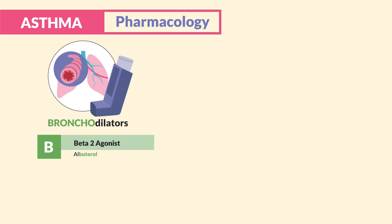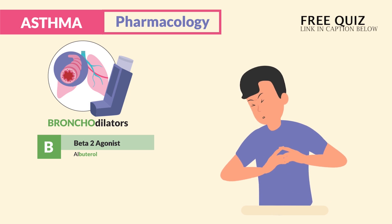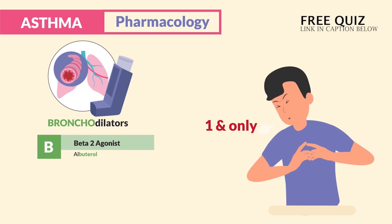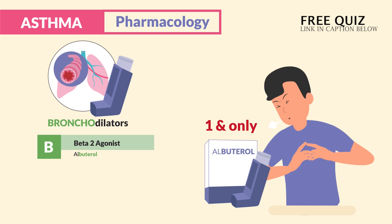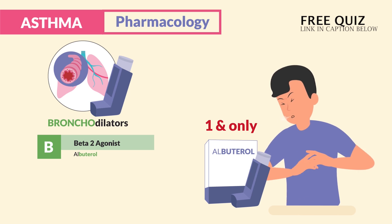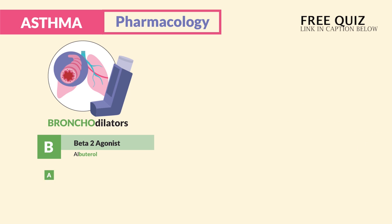Starting with bronchodilators, B is for beta-2 agonists, and the drug to know is albuterol. Just think: we give albuterol for brutal asthma attacks. It's considered the one and only rescue drug for asthma attacks — we always give albuterol first before any and all drugs during an asthma attack.